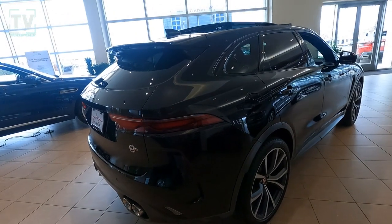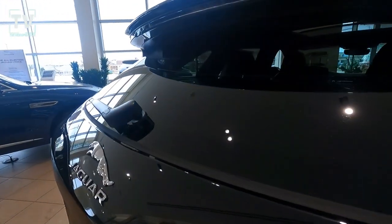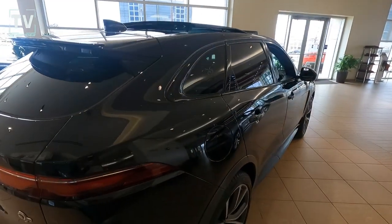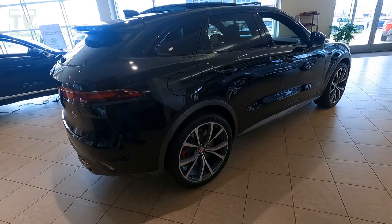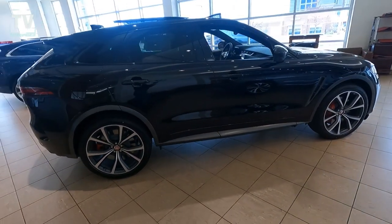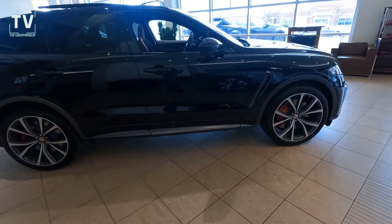As we slide around to the passenger side, we have premium LED headlamps, auto high beam assist, signature J daytime running lights, approach lights — which are really convenient — SVR badging in the grille and on the back tailgate, SVR body kit, and auto-dimming door mirrors with power fold and heating.